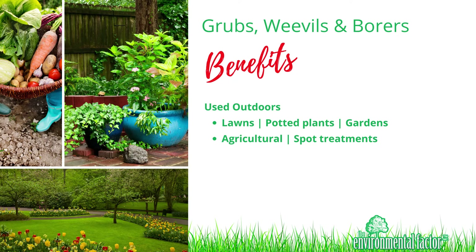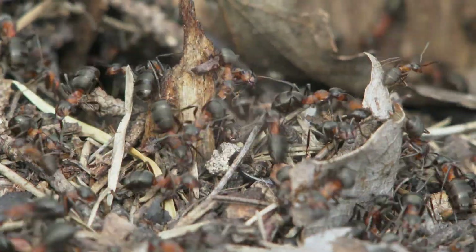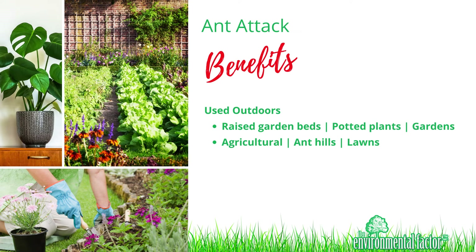Grubs, weevils, and borers can be used outdoors for lawns, potted plants, gardens, agricultural, and spot treatments. Ant attack can be used outdoors for raised garden beds, potted plants, gardens, agricultural, and hills and lawns.